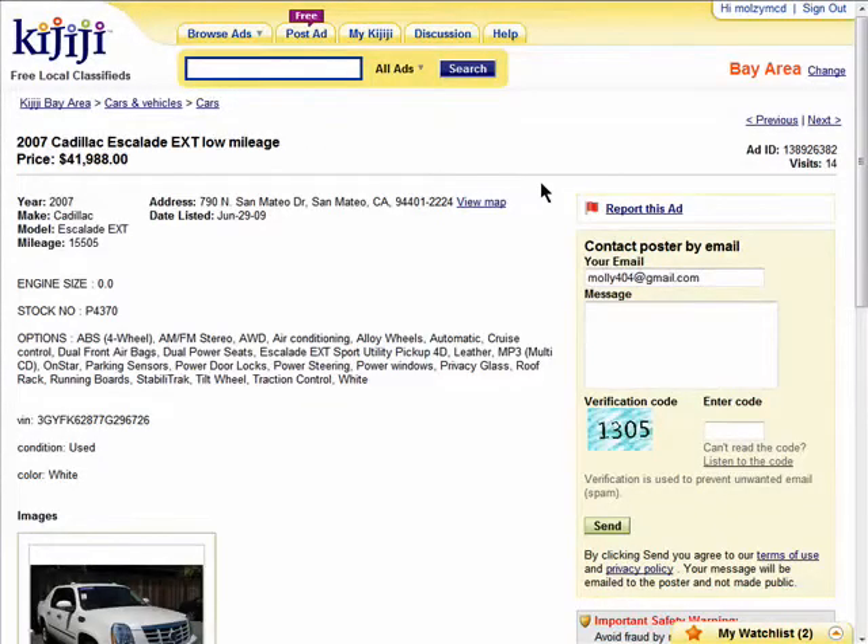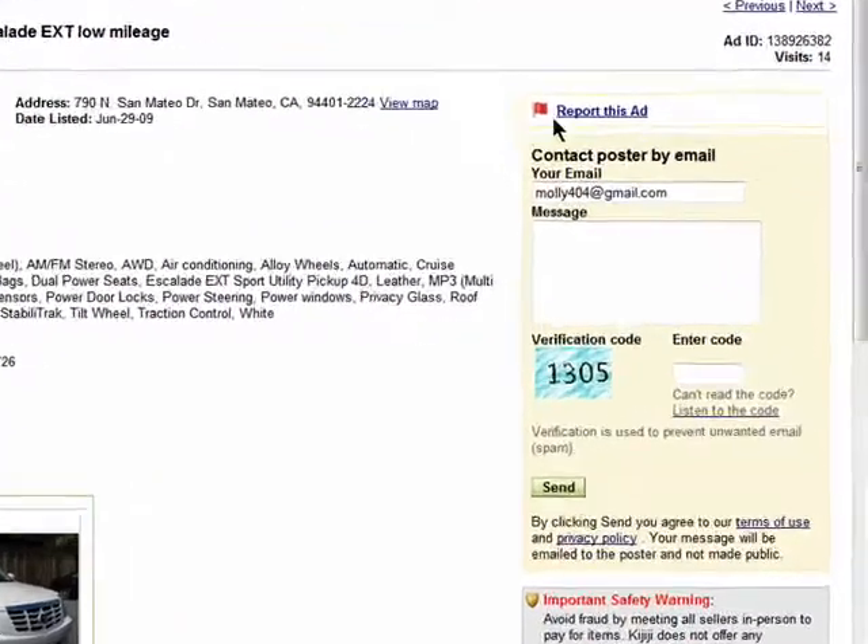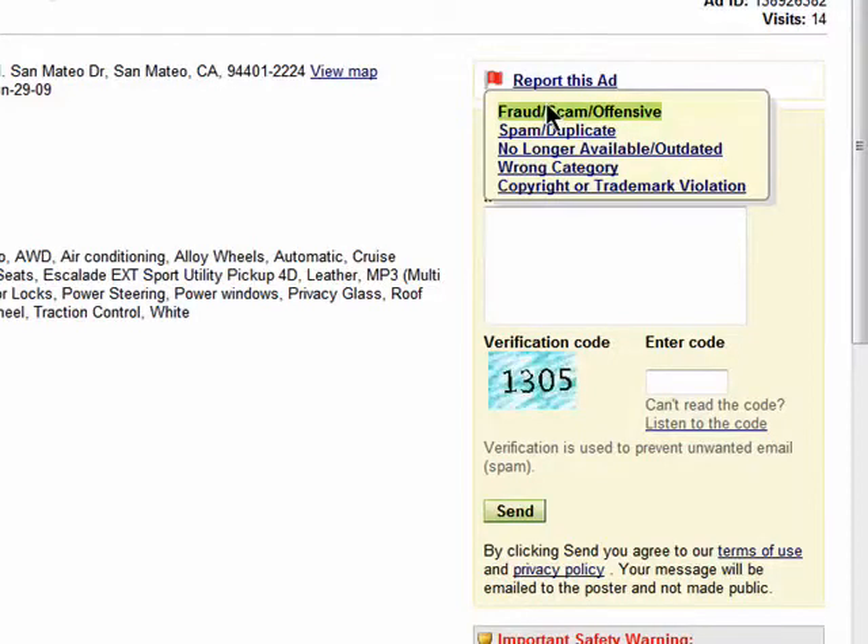When you're viewing an ad on Kidditchi, you have the option of reporting it to the Kidditchi team if it's fraud or a scam, if it's overposted or spam, no longer available, in the wrong category, or if it's a trademark copyright violation.